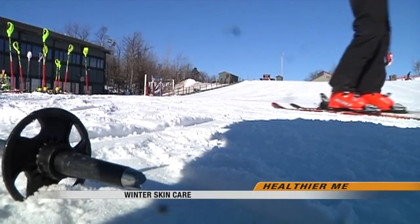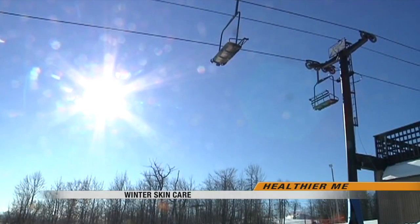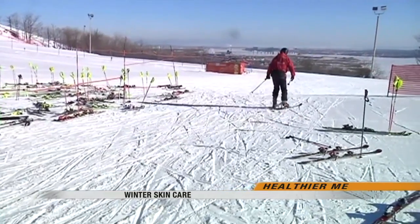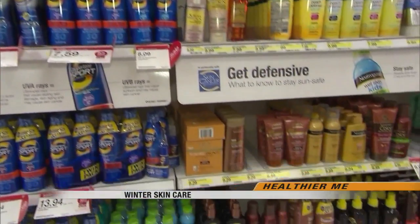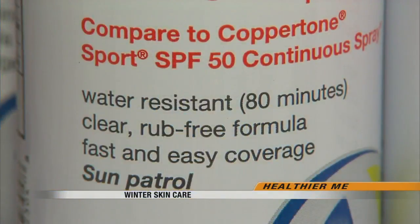Even though our skin is mostly covered during the winter, it's still important to protect the exposed areas with sunscreen, especially for those who enjoy the outdoors. With the snow and the ice, you're getting reflection of those UV rays back up at you, and that reflection can be up to 80%. So you're not only getting UV radiation coming down on you but coming up from below, giving you exposure in places like underneath your chin and underneath your nose that you may not get at other times of the year. Dermatologists recommend wearing SPF 30 or higher on visible areas of the skin when you're driving or outside for a lengthy amount of time.